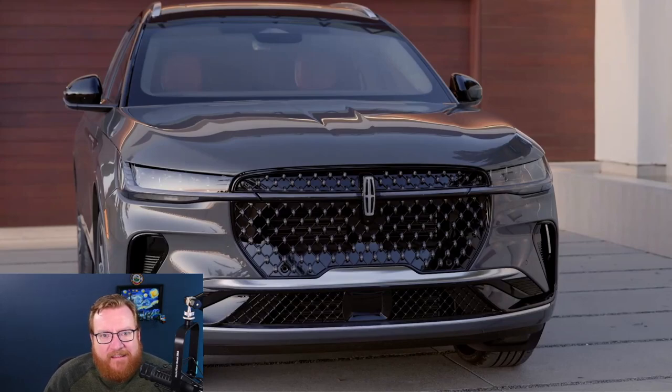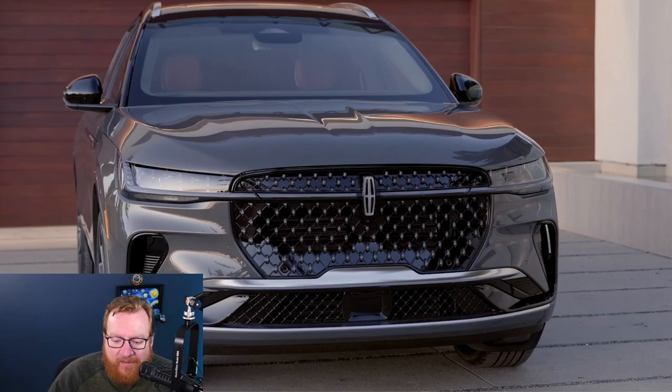Hello viewers, my name is Jordan Golson and this is the new 2024 Lincoln Nautilus, which is Lincoln's luxury mid-sized SUV. This is new for the 2024 model year, so it comes out late this year most likely.